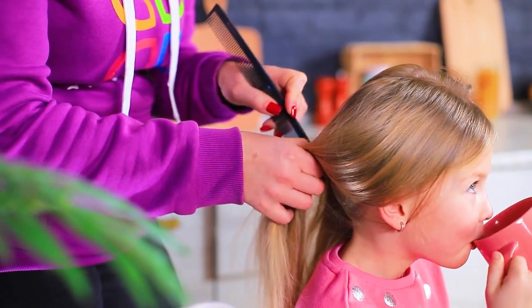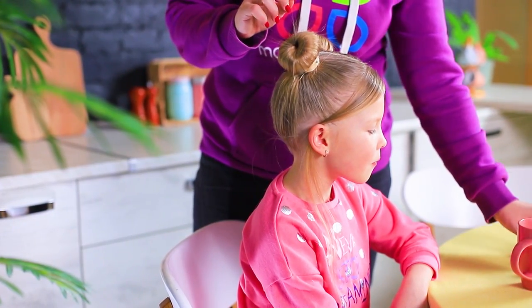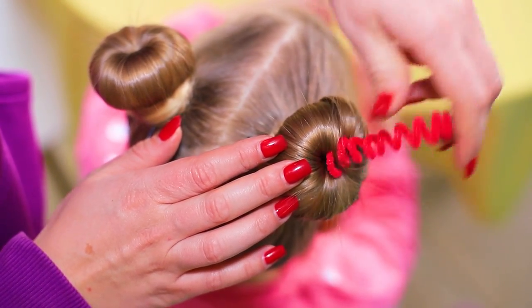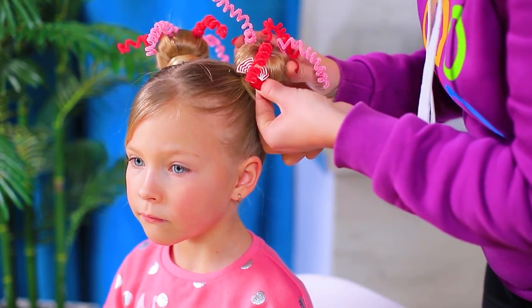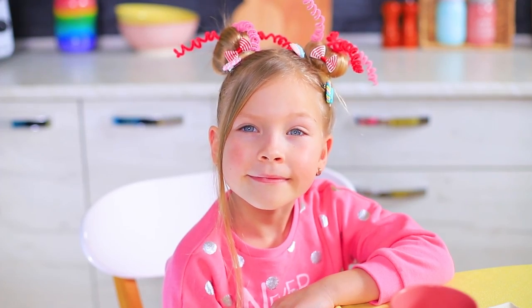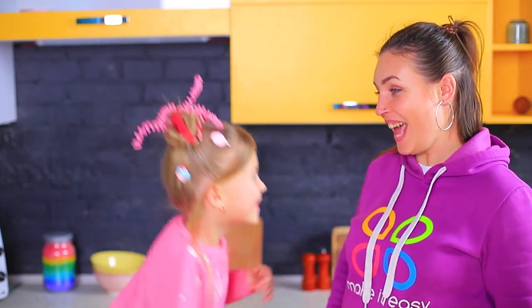Part the hair and make two buns! Stick the springs into the buns and put them in different directions! Decorate the buns with hair clips! Attach candy all over the head — done! This is the sweetest hairstyle ever, and everyone will know right away that you love candy!